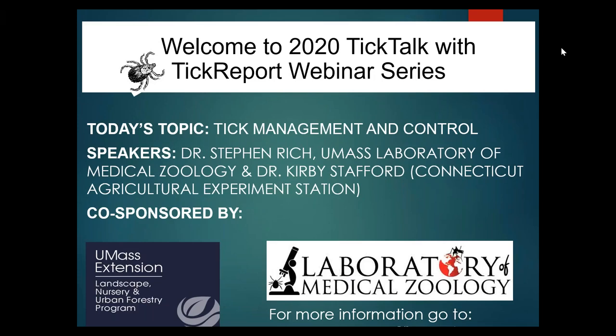Good afternoon, everyone. My name is Jeffrey Jue and I'm an Extension Educator with UMass Extension. Thank you for joining us today for the TIC Talk with TIC Report webinar. This webinar is co-sponsored by UMass Extension Landscape, Nursery and Open Forestry Program and UMass Laboratory of Medical Zoology.